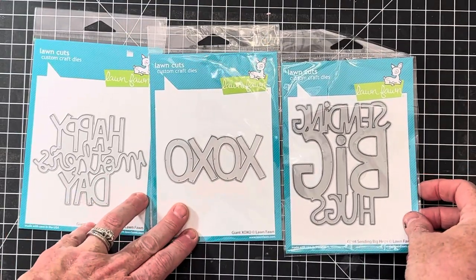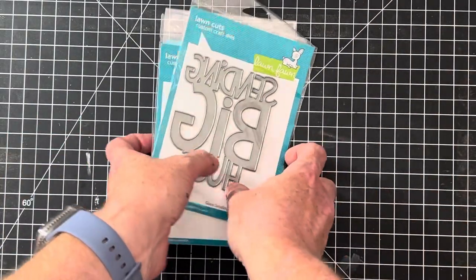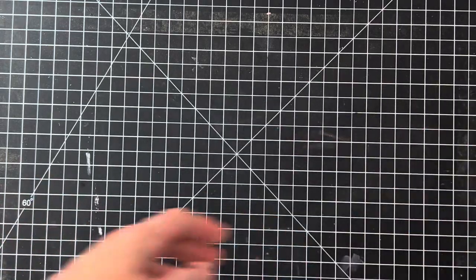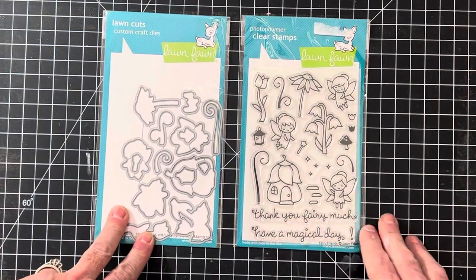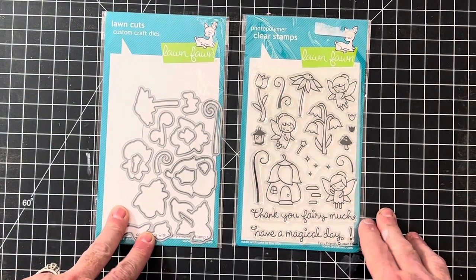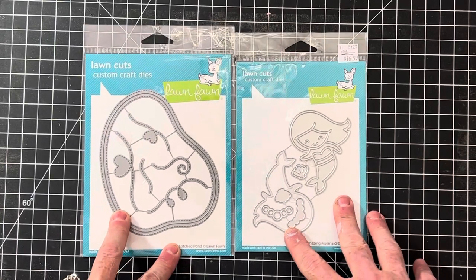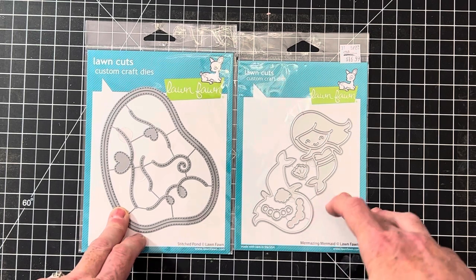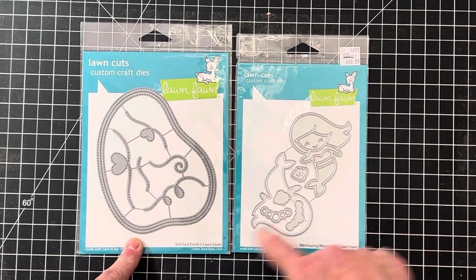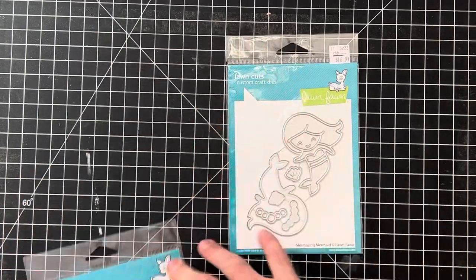Here's a group of greetings that I've listed together — these can make a big impact on a card, providing a giant focal point. This one is Fairy Friends with matching dies — it's one of my own sets from my personal collection. This one I was tempted to keep because I love unicorns and mermaids. This is Mermazing Mermaid, and this one is Stitch Pond — I thought these would go together because you can make it into kind of a little swimming pool scene.